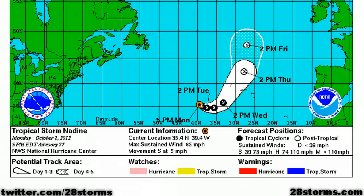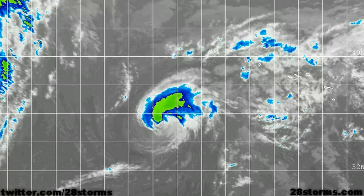Maximum sustained winds are 65 mph, and the storm is currently moving toward the south at only 5 mph, but a gradual turn back toward the northeast toward the Azores is expected. The center of circulation is expected to cross through the island sometime early during the day on Thursday, and wind gusts in excess of 50-60 mph are very possible. Thankfully Nadine will no longer be a hurricane as it comes through the islands.